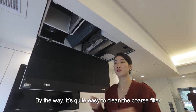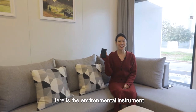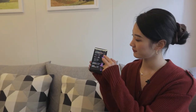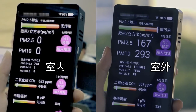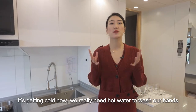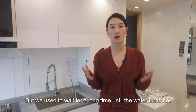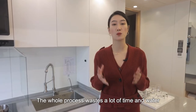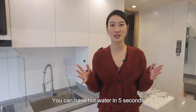It's really easy to clean the coarse filter — you just need to pull it out and clean it up. Here is the environment instrument; let's have a test to check the indoor air quality. The Haunted Building cares about every detail of its residents. It's getting cold now and we really need hot water to wash our hands and have a wonderful shower. We used to wait a long time till the water turns hot, wasting a lot of time and water. But here in the Haunted Building, with the 5-second hot water system, you can have hot water in only 5 seconds.